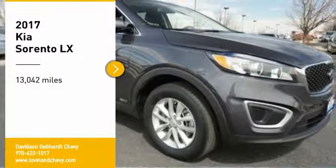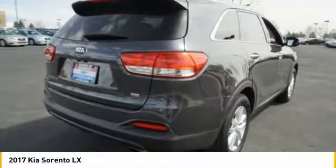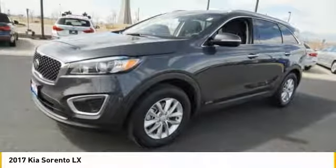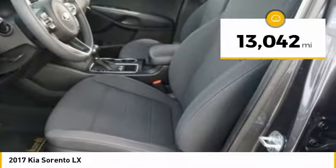Looking for the right vehicle? Check out the 2017 Sorento. The Kia Sorento is a comfortable riding, powerful, compact SUV loaded with impressive standard features. Take one look at its stylish, sleek design and you'll want to cross over to a Sorento. This vehicle has less than 15,000 miles.